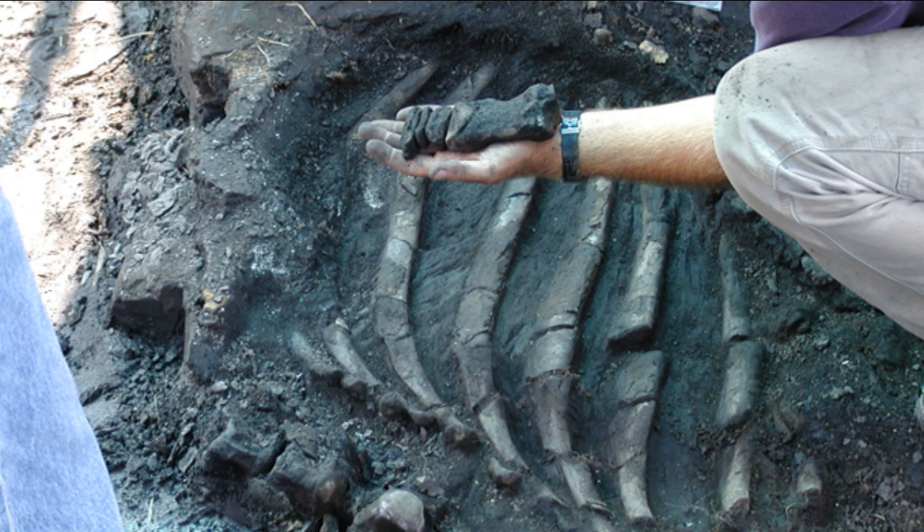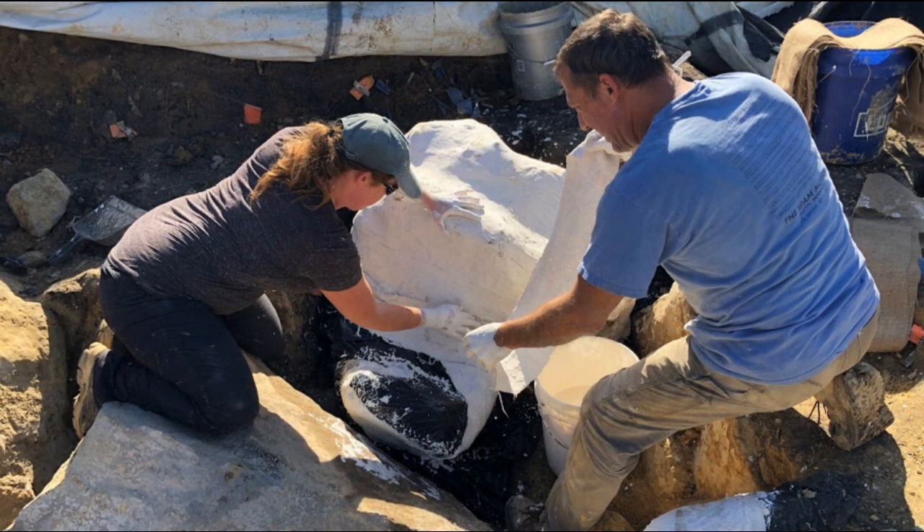If the fossil is something big, like part of a rhino, picking it up might cause it to fall apart, so the crew will create a plastered jacket. The jacket is a protective casing, with soft paper and plastic on the inside and hard plaster on the outside. Once complete, it forms a safe and stable container for transporting the fossil.